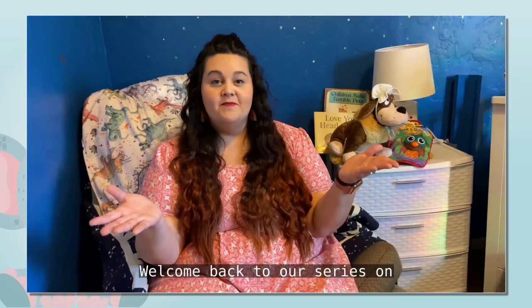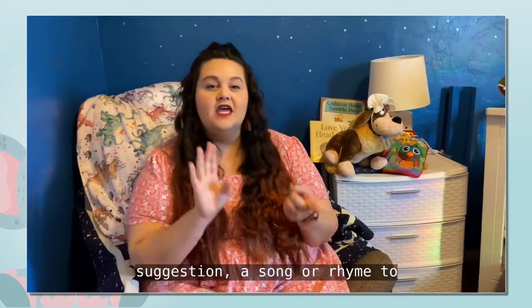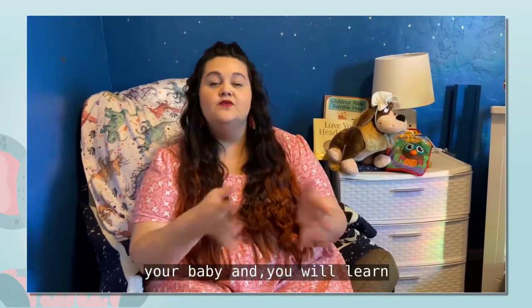Hello again, my name is Brittany. I'm one of the librarians for the Fresno County Public Library. Welcome back to our series on baby talk and baby time. We'll be doing a book suggestion, a song or rhyme to learn, an activity to do with your baby, and you will learn an ASL sign to teach your little one.